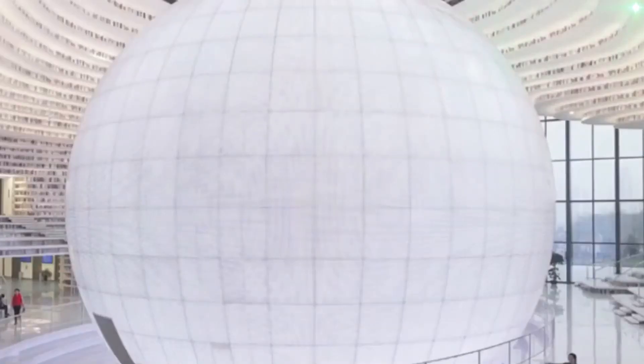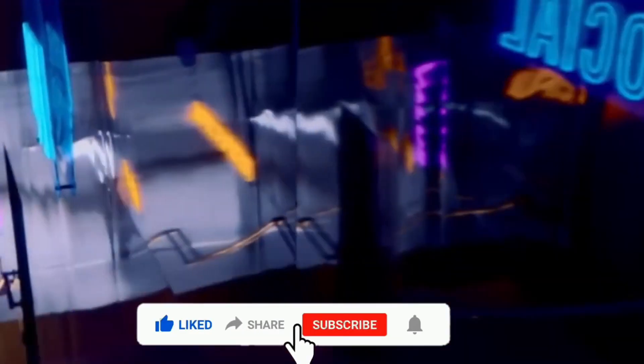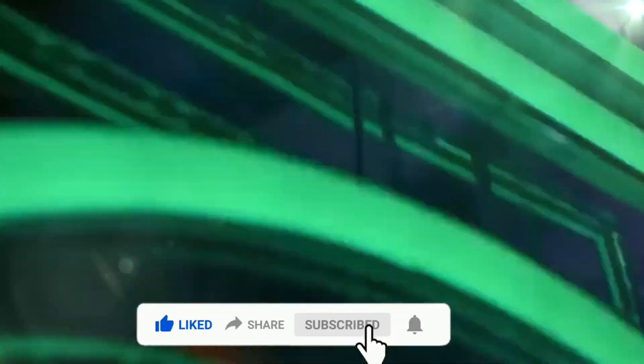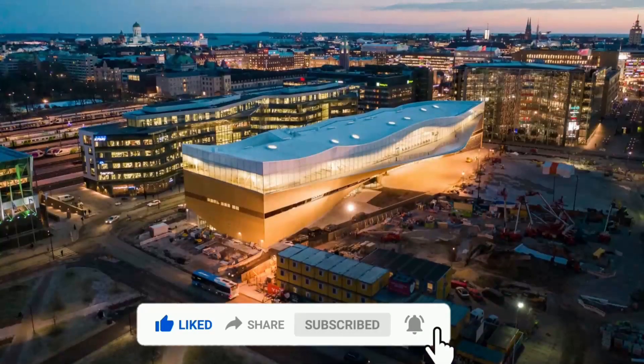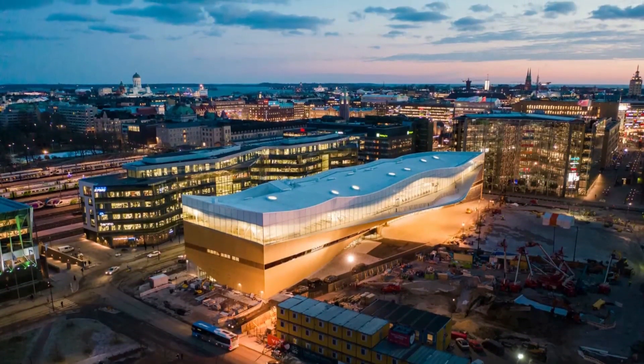Be sure to share your thoughts in the comments section — which library is your favorite? Don't forget to hit that subscribe button, like, and share the video, as it's the best way to help us grow as a channel. Stay tuned for more captivating videos coming your way soon. See you in the next video!